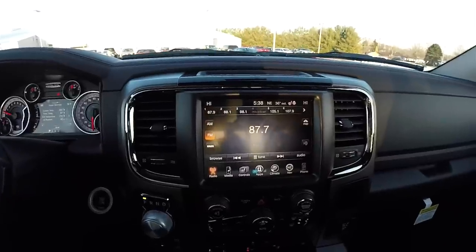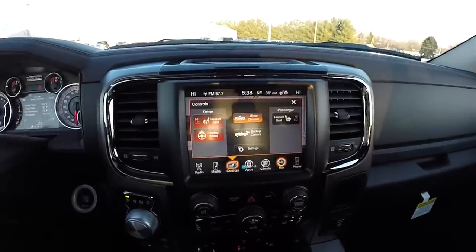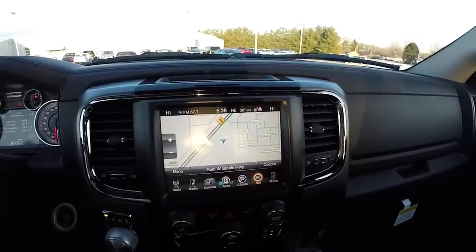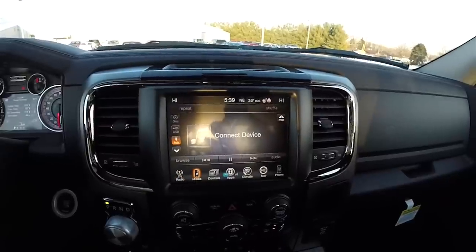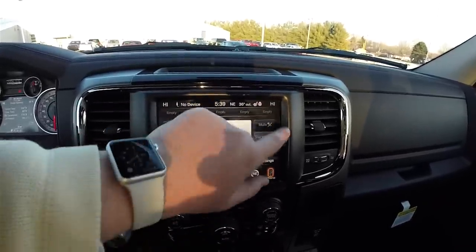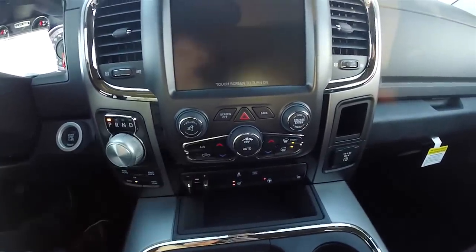Moving down the center stack, the 8.4-inch touchscreen display has the Garmin-based navigation system. Within the controls you have heated seats, a heated steering wheel, mirror dimmer, and it also activates your backup camera. There's AM/FM Sirius XM satellite radio, Uconnect media, dual zone climate control, and phone controls. You also have the ability to turn your screen off.